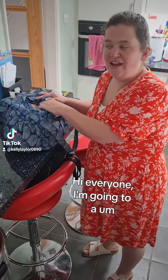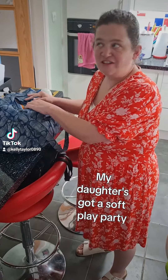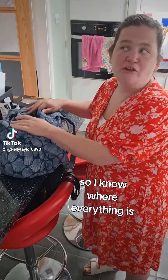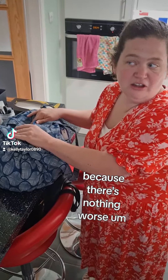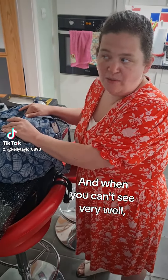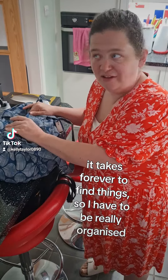Hi everyone, so I'm going to a soft play party — my dad's got a soft play party — so I have to get really organised before I go out, so I know where everything is, because there's nothing worse than not being able to find something. Say if you have to change your baby's nappy, and when you can't see very well it takes forever to find things.